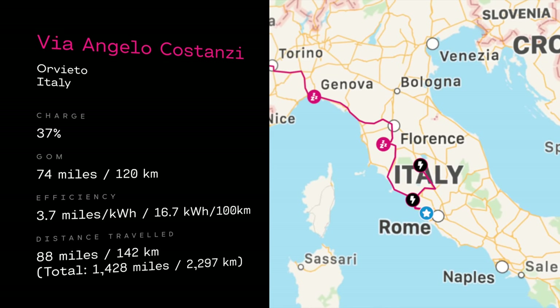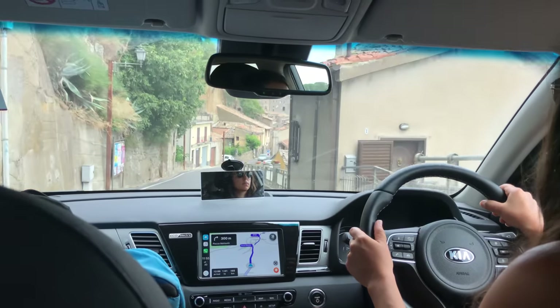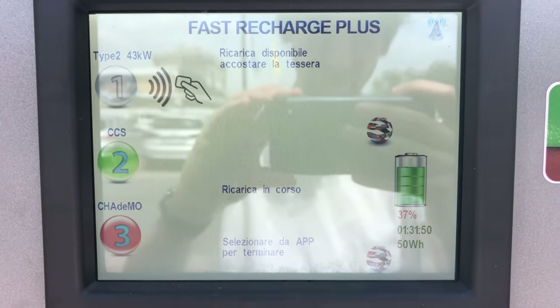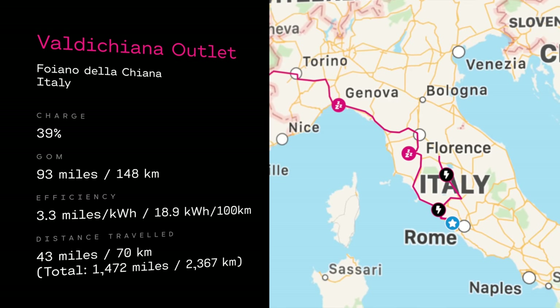First stop was the Valdikina Outlet Village, though we actually decided to do a short stop to top up the charge before then. We added 25% charge at the Enel Charger, which cost £9.77. It's so ridiculous that you could have charged 100% at Ionity for £8. We ended up arriving at Ionity with 39% battery.